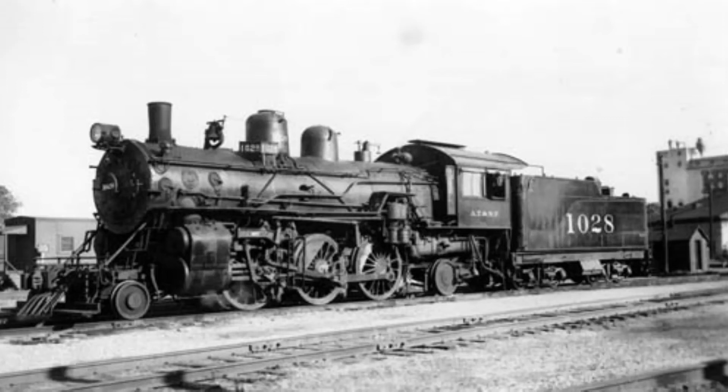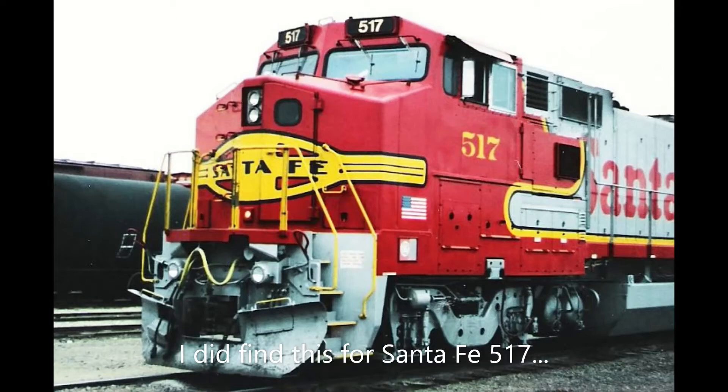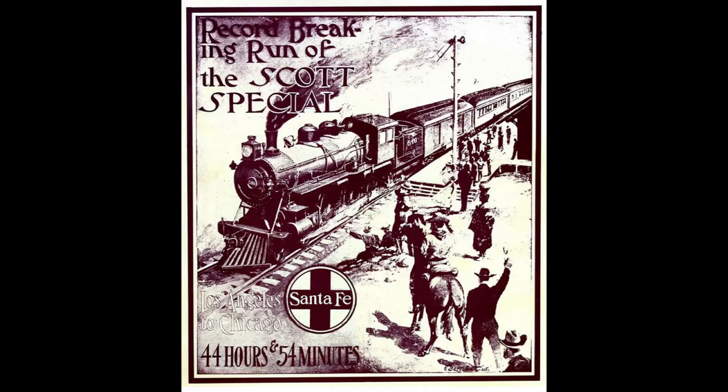After numerous transfers between fellow Prairies, 4-6-0 Ten Wheelers, 4-6-2 Pacifics, and 4-4-2 Atlantics, Santa Fe 517, operated by engineer Charles Lucy and fireman W.M. Schultzer, pulled the Scott Special into Chicago Dearborn Station at 11:54 AM on July 11th.